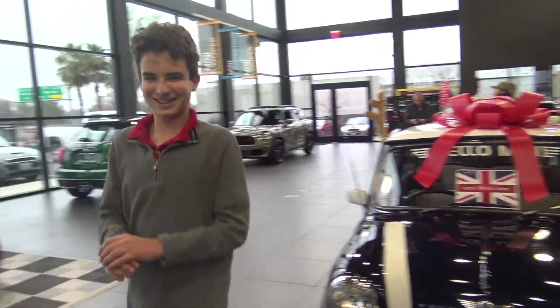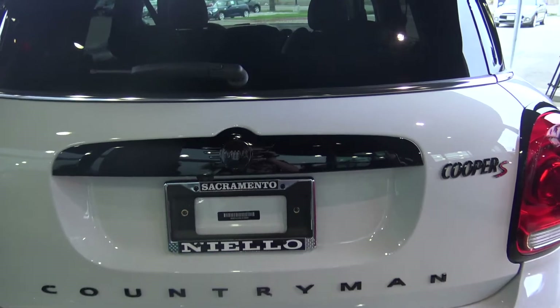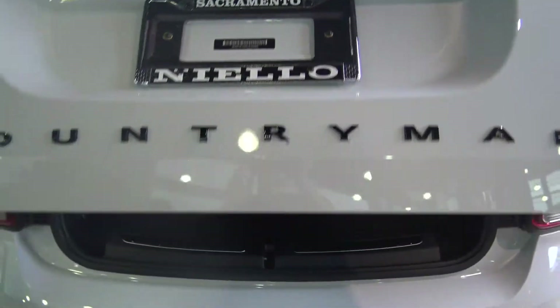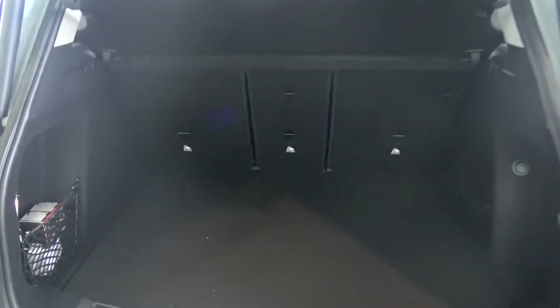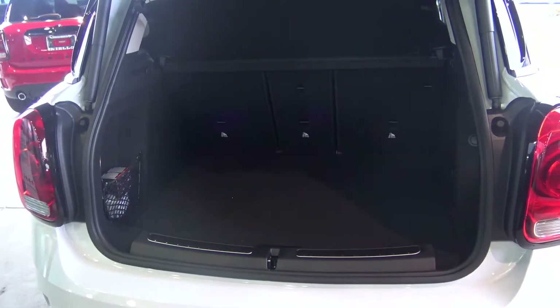Now back to the Countryman. Just like mentioned on the interior, it's way bigger than it looks on the outside. It appears the trunk isn't very big, but if you reach down here and pull that up, there is a whole extra compartment under the trunk. So all in all, the trunk is actually pretty big.